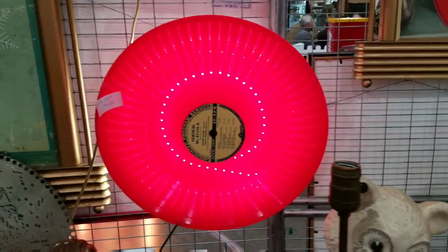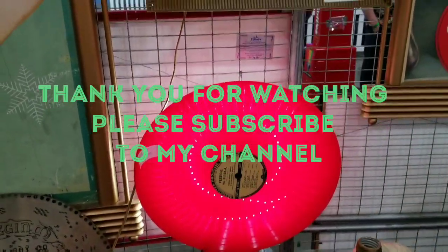Thank you for watching my videos. Please don't forget to hit the subscribe button. Thank you and take care.